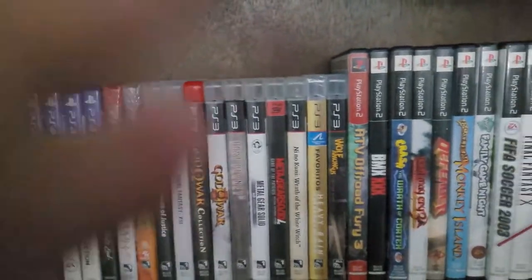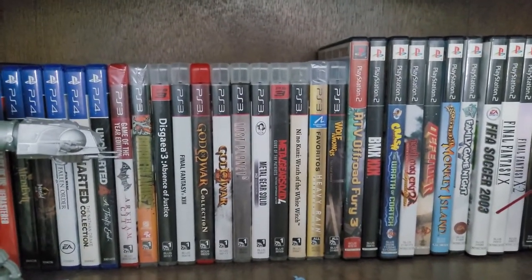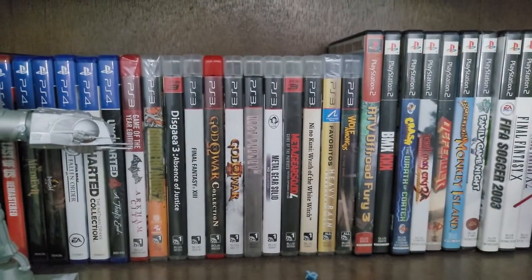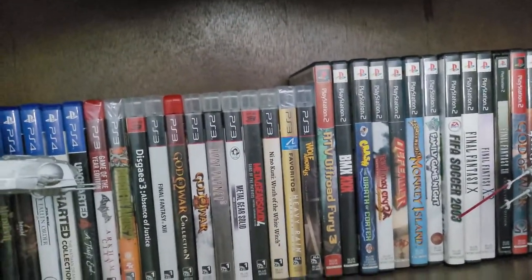Then over to PS3. The PS3 is the one console that I kind of don't really have anything especially noteworthy for. I like the PS3 okay, but I just don't feel like there's any games on it that really stand out, especially when compared to what came before it and even what came after it.